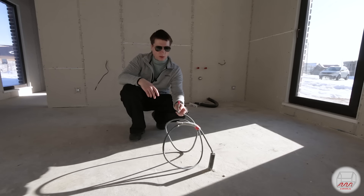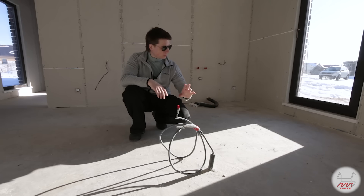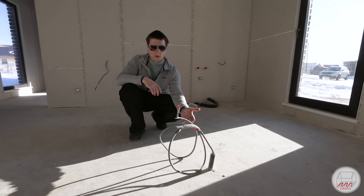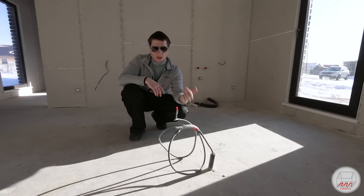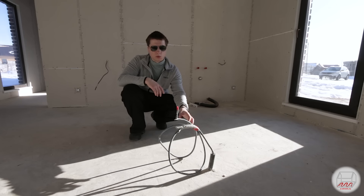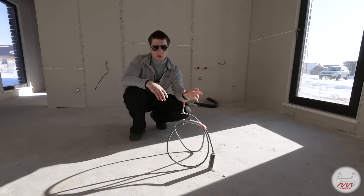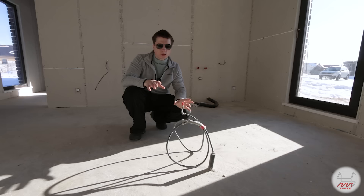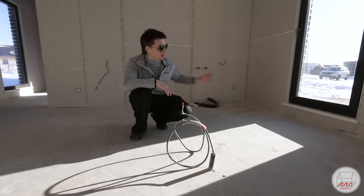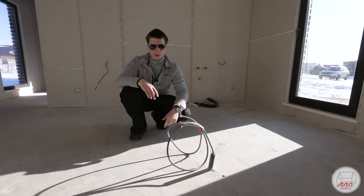Вот посреди пола торчит пятижильный мощный кабель. Это зона кухни. Планировалось, что здесь будет остров или кухня будет выдаваться от стены. Для варочной поверхности выведен такой кабель. Правда, уже на данный момент концепция поменялась: вместо электрической плиты будет газовая, вроде как даже с баллоном. В любом случае подобного рода выводы можно сделать — можно также вывести воду и сделать кухонный островок с мойкой и варочной панелью.